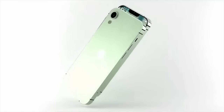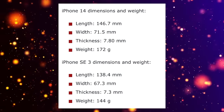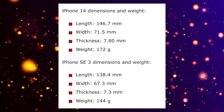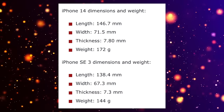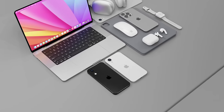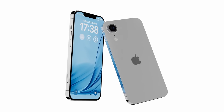With this iPhone 14-based design, the dimensions are going to be very different. The iPhone 14 length is 146.7mm compared to the current 138.4mm, the width is slightly longer at 71.5mm, the thickness is a tiny bit more at 7.8mm, and the weight is about 15 to 20 percent heavier. This is a big size increase, going up to a 6.1-inch display from the current 4.7-inch.